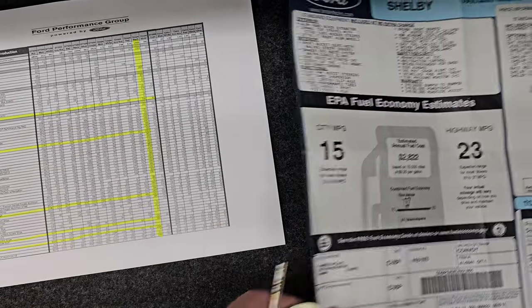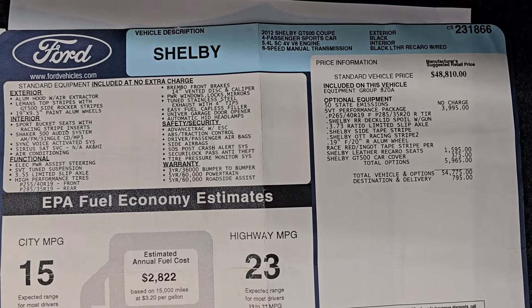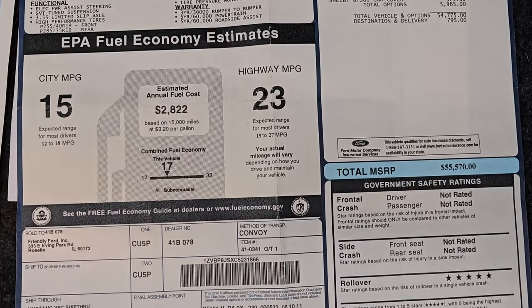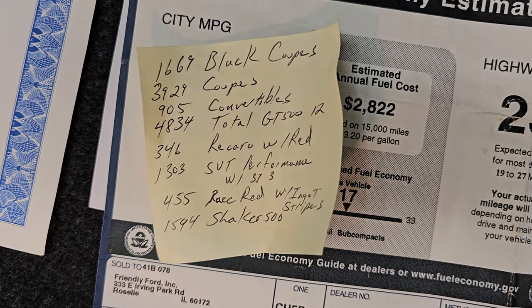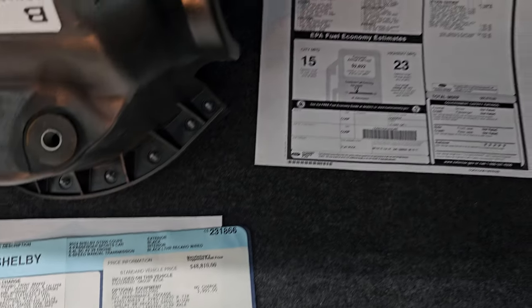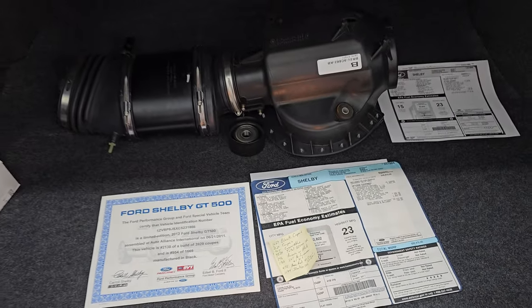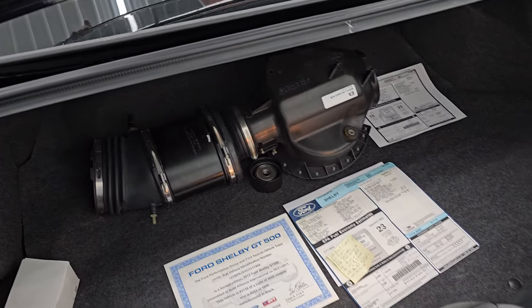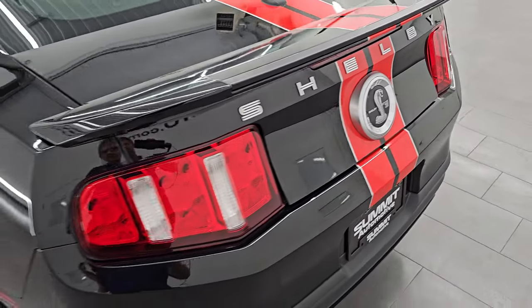Here's a copy of the original window sticker — this will be with the car. All of this documentation will be with the car when you come to get it. Here are the notes I made. It does have the original tire inflator kit underneath here as well. You can see just how clean it is back there, and that trunk lid shuts nice and solidly.